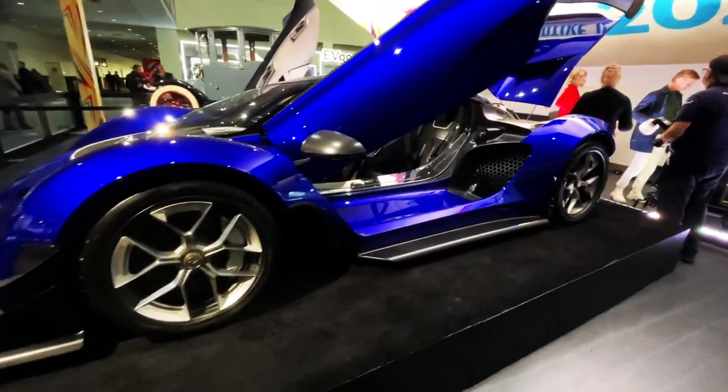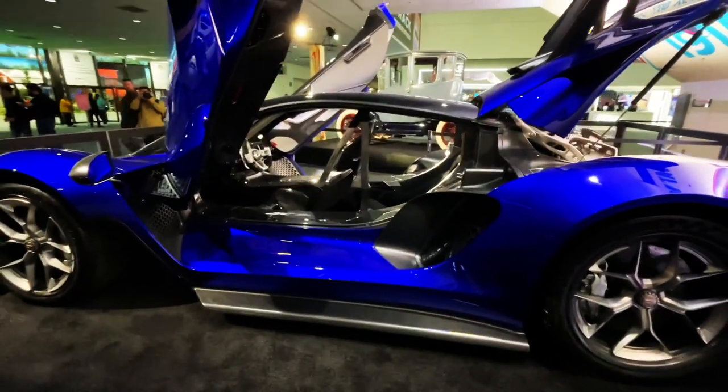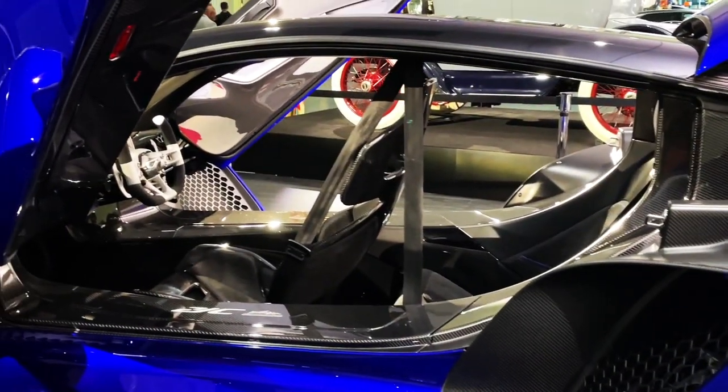The seating is interesting — it's in tandem, one person behind the next. Interesting setup.